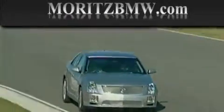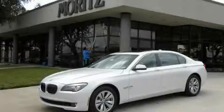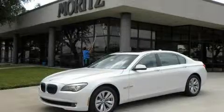Another fine vehicle offered by Moritz Cadillac BMW Mini. This is a brand new 2011 BMW 740, a driving machine that provides endless luxury.